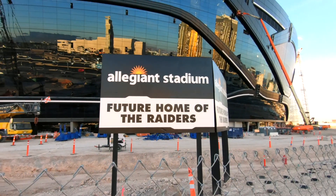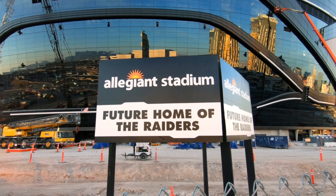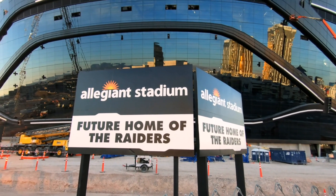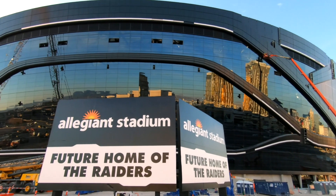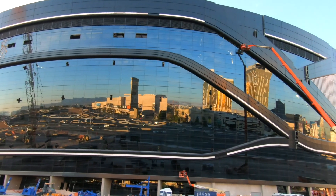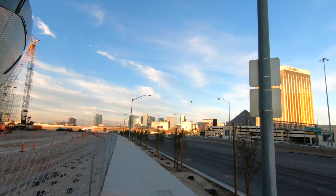The official name of the Las Vegas Raiders stadium is Allegiance Stadium, and it's set to open at the end of July. They're expecting to host a Super Bowl between 2022 and 2024 — maybe later on — but they are expecting a Super Bowl here in Las Vegas in the upcoming years.